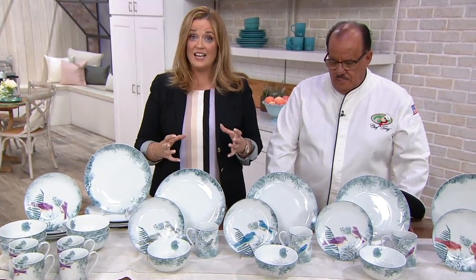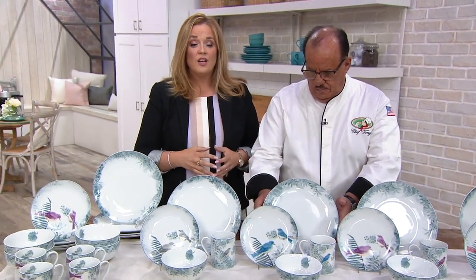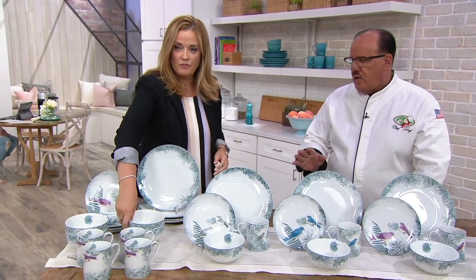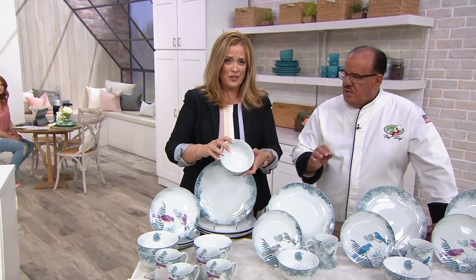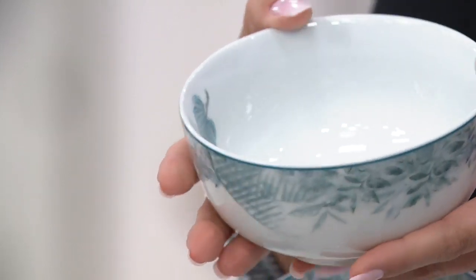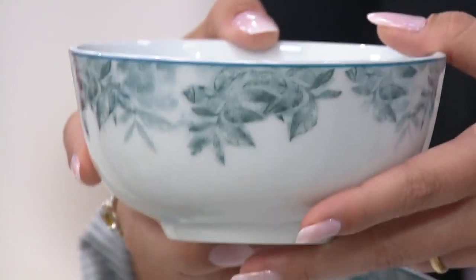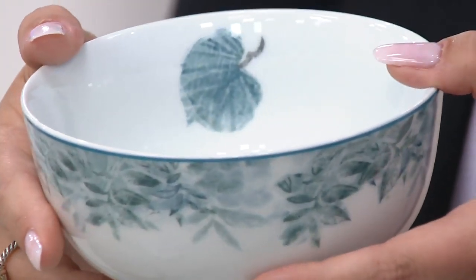This line is something that when you go to those fancy department stores, you often have to put your name on a list, wait a while, and pay a whole lot more. The price value here is incredible. Just the fact that it's a Darby Angel means you're getting quality, but every single piece — a bowl is $5 here. I can't buy a plastic bowl for $5. The fact that this is porcelain, the fact that it's as durable as it is — and each piece is $5 here at QVC.